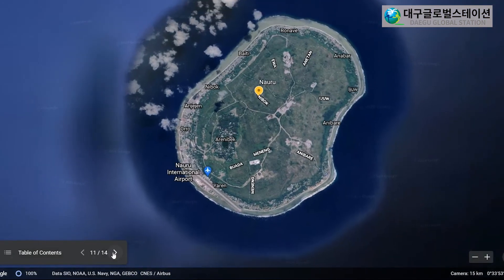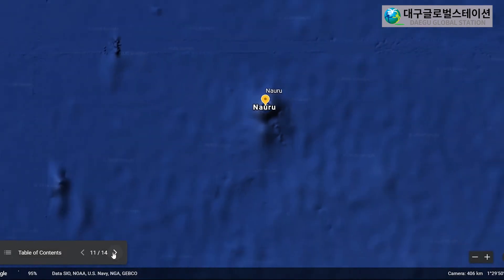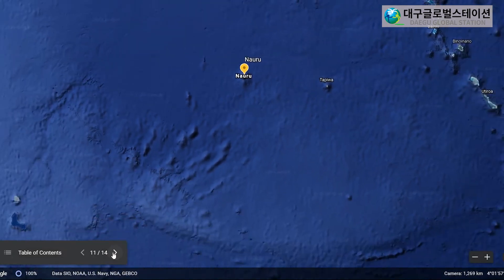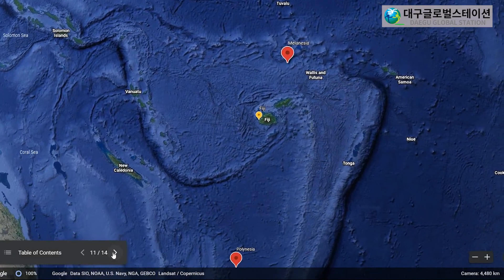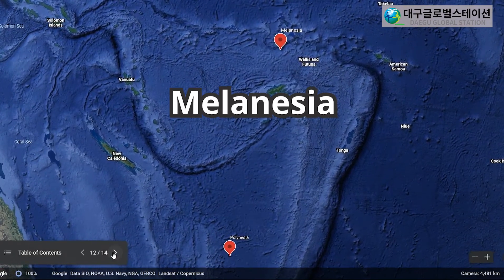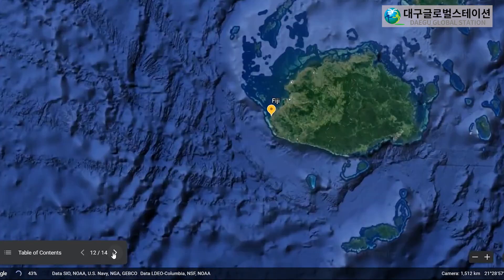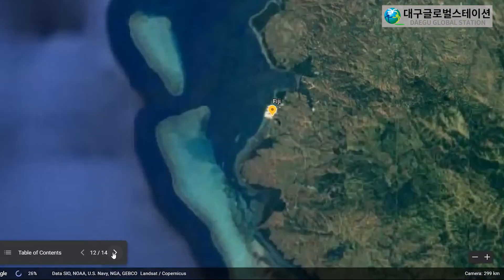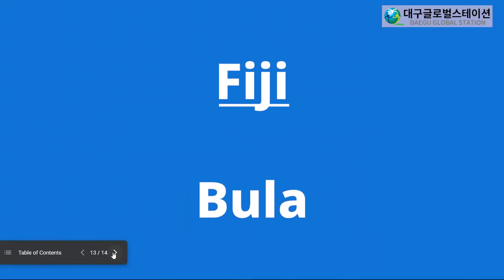And our final region is Melanesia. It is also a group of islands in the Pacific Ocean. Fiji is one of those groups of islands. Let's have a look at Fiji. Fiji is a very beautiful country. In Fiji, they say Bula for hello. Let's practice that. Bula. And again, Bula.